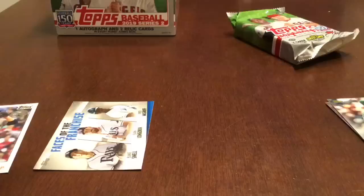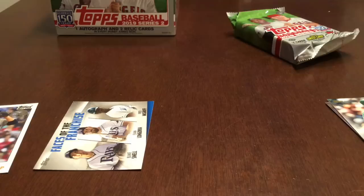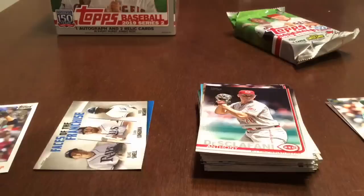I'll take a quick look at these to see if there are any short prints. I don't think so — I assume they'll be in the middle of the pack with the inserts. That's been the usual course over the years. So in that pack we got a gold, a rainbow foil, a 150th anniversary card, and a rookie of Justice Sheffield.